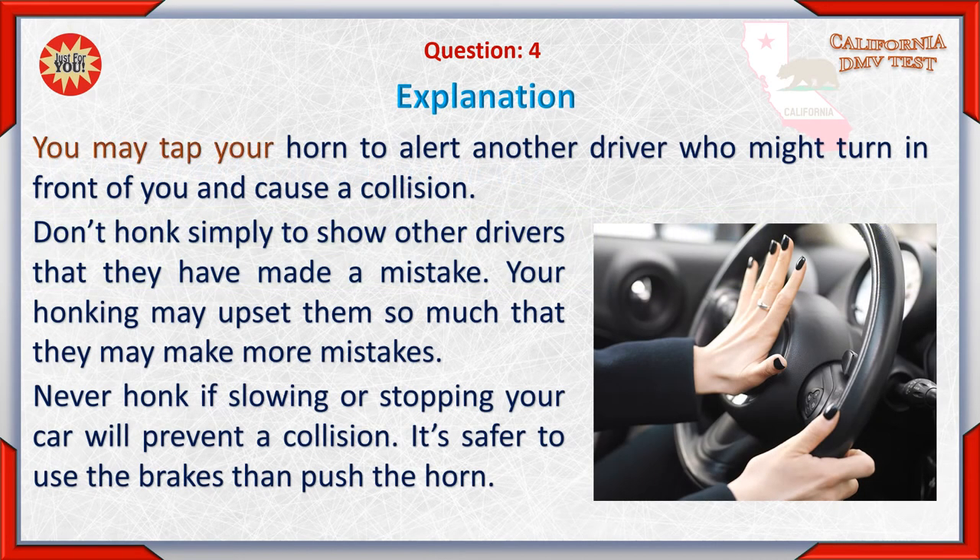You may tap your horn to alert another driver who might turn in front of you and cause a collision. Don't honk simply to show other drivers that they have made a mistake — your honking may upset them so much that they may make more mistakes. Never honk if slowing or stopping your car will prevent a collision; it's safer to use the brakes than push the horn.